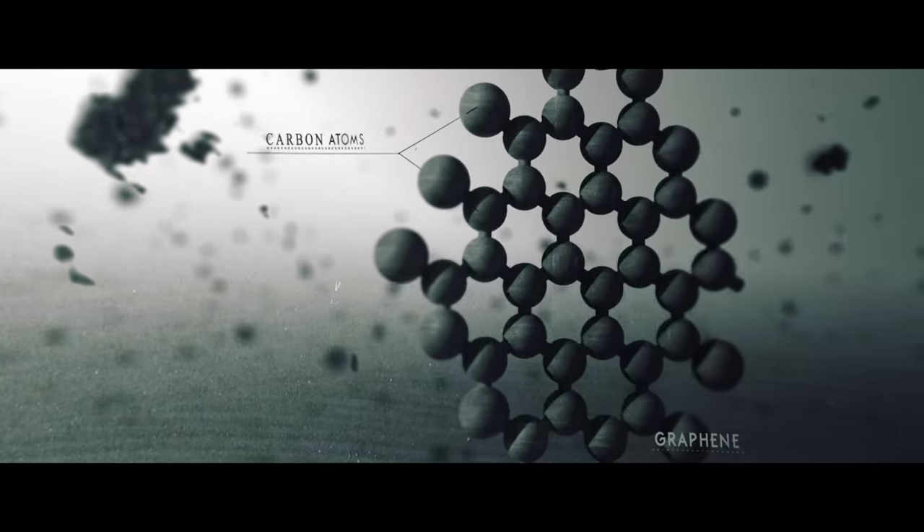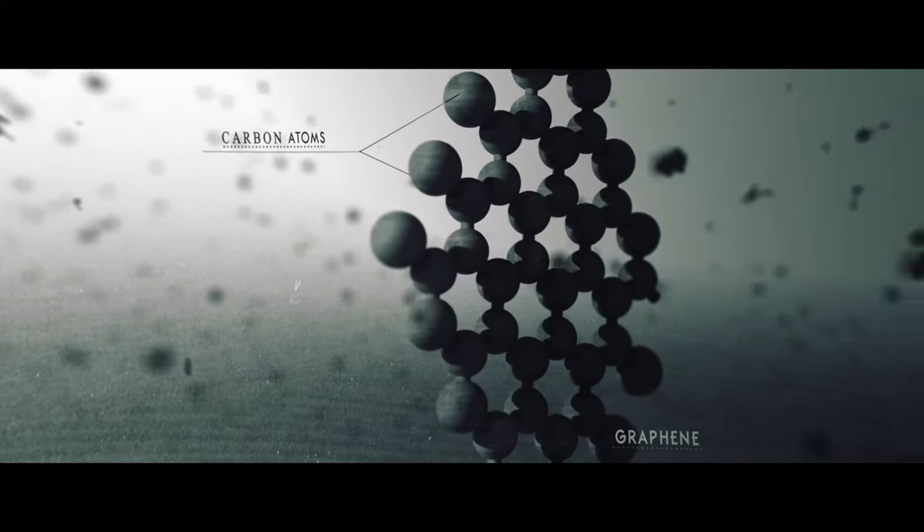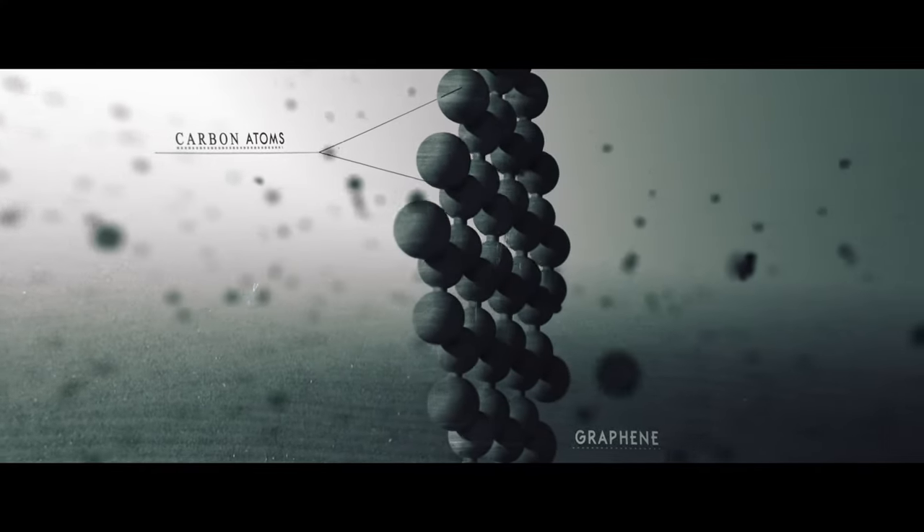Isolated in 2004, graphene is a one atom thick layer of graphite that is strong, light, and nearly transparent, and an excellent conductor of heat and electricity.